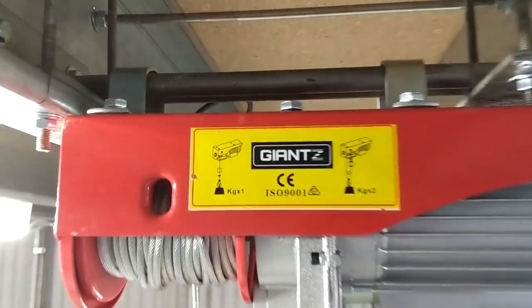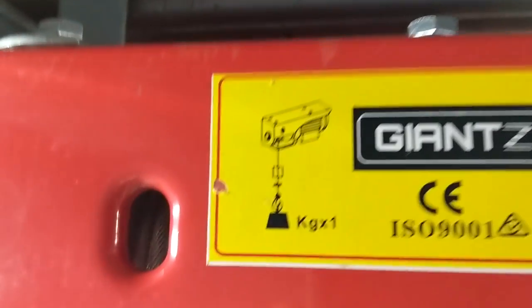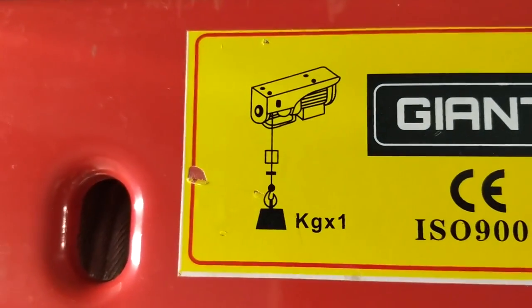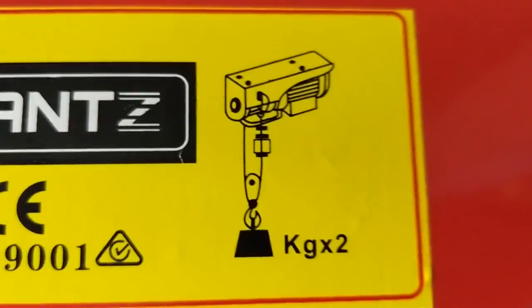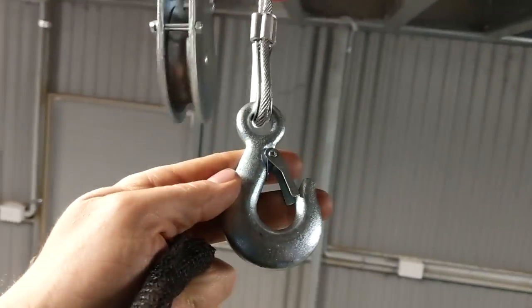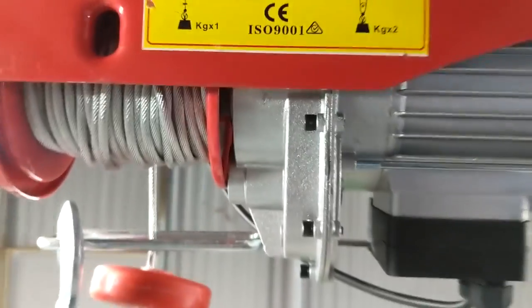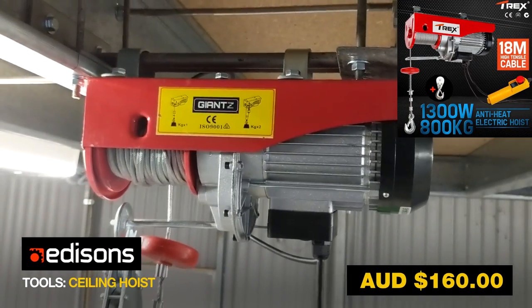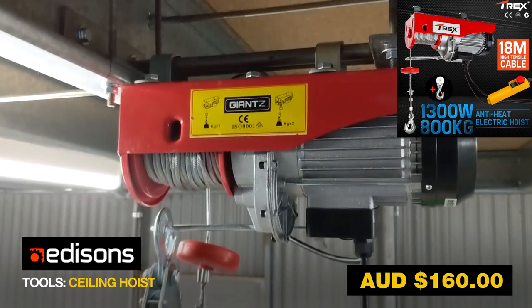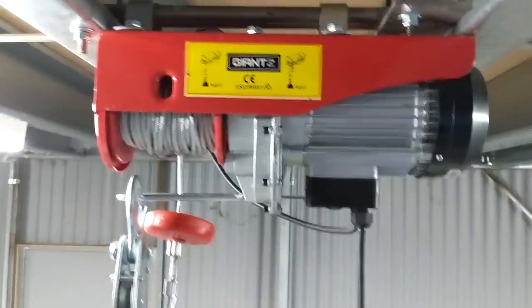So this hoist is rated to 800 kilos. When you've got just one hook going directly to the source it's about 400 kilos, but you can double the capacity by threading this hook through, which doubles the load. I got this through a website called Edisons and it was about $160, so I thought it was pretty reasonable. I got the sparky in and he's got a constant power feed there — it's all hooked up.